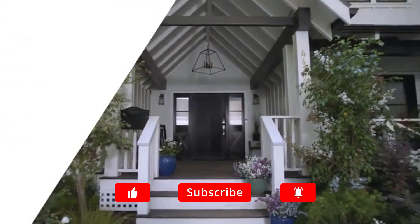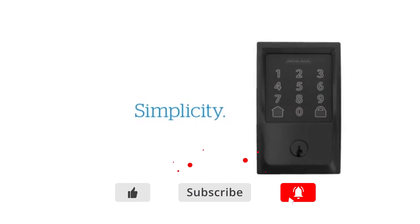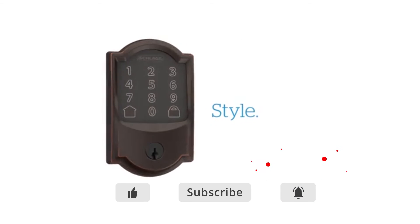Thank you so much for watching. If you liked this video, please click the like and subscribe buttons. If you have any questions or comments, please leave them in the comment section below. For more information, check out the description.